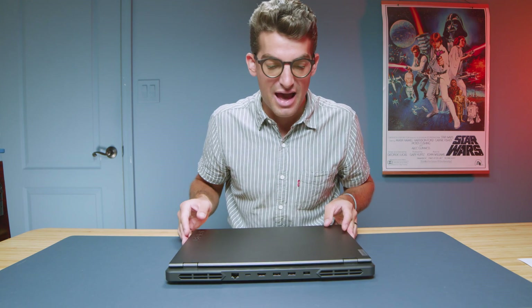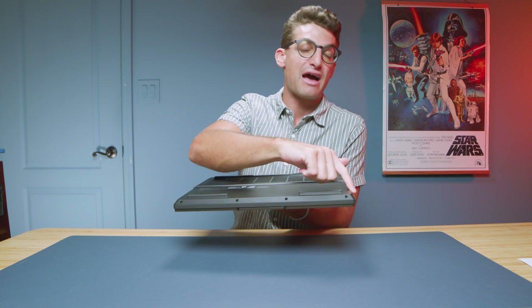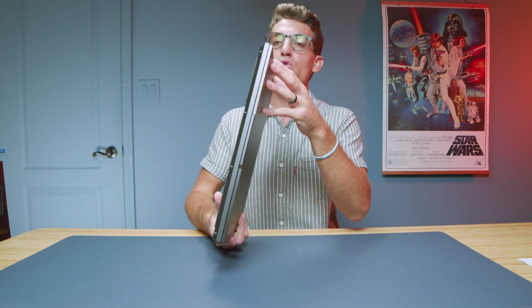One thing I wish they did have was better speakers. The speakers are on the bottom of the chassis, kind of spitting out of the side, so they're among the better bottom-facing speakers, but they're not great. Here's an audio sample so you can hear what they sound like.